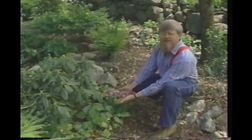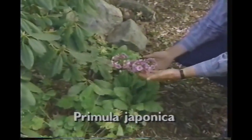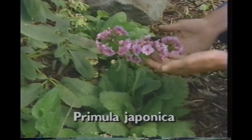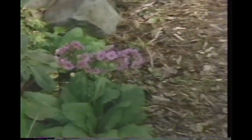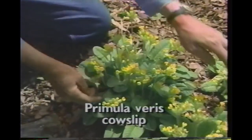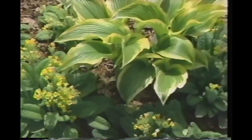Around behind this maidenhair fern is a very nice clump of primula. This particular primula was given to us by Sydney Eddison — she lives down in Connecticut, something of a primula specialist. The other side of the path is a clump of primula that we raised from seed ourselves and divided several times. Isn't that a nice combination — the yellow flowers and the yellow leaf on that hosta?